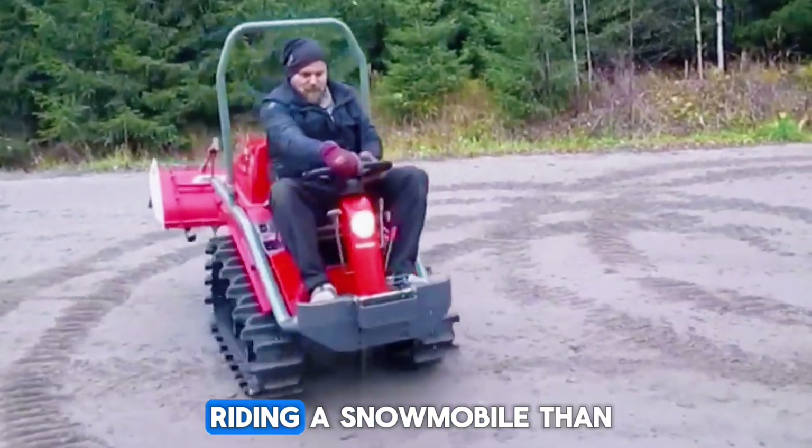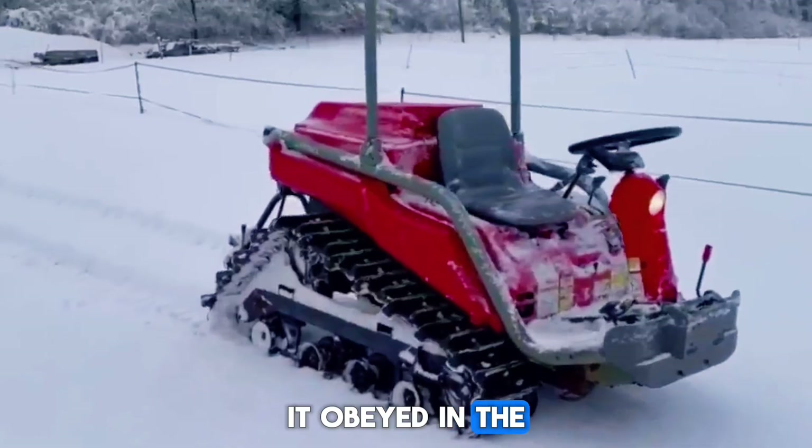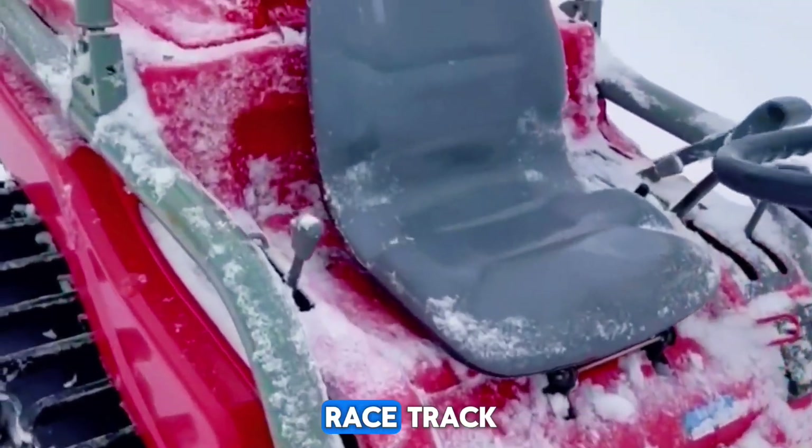Steering it was more like riding a snowmobile than driving a car — you used handlebars, you pointed, it obeyed. And the sound it made on packed snow — high revs, fast response — like a cross between a go-kart and a snowmobile sprinting across a white racetrack.